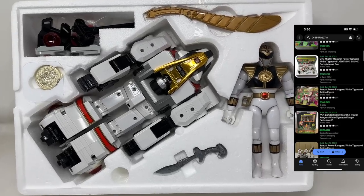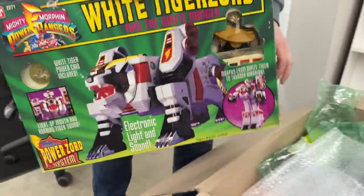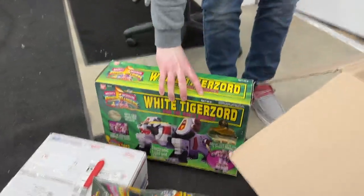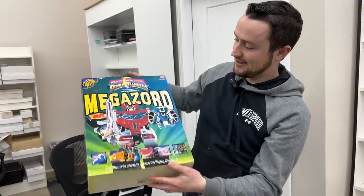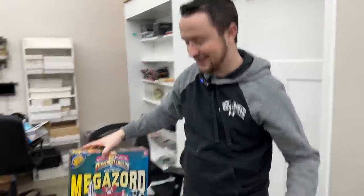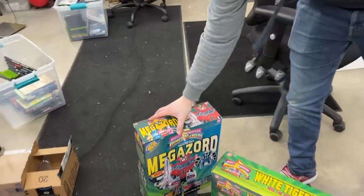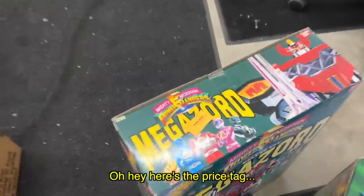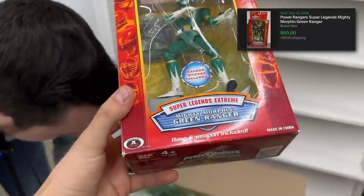Oh, it's a big boy - White Tiger Zord with White Ranger! Some of these are brand new, some have been opened for display but are mint in the box. The Megazord - that was always my favorite as a kid. That thing is nuts, brand new never opened. How much was that back in the day? I don't know - somebody comment if you know. Maybe 50 bucks? I would think more than 50. Oh hey, here's the price tag - Toys R Us, $39.99.